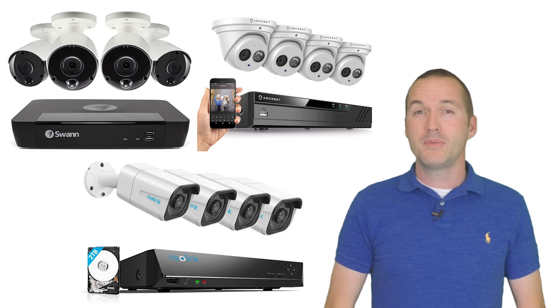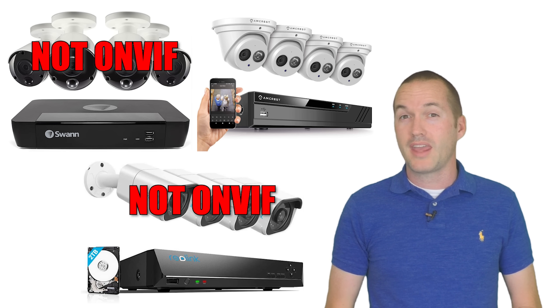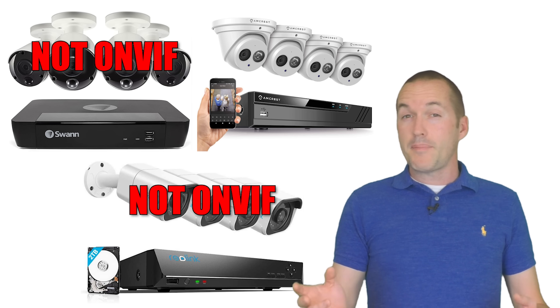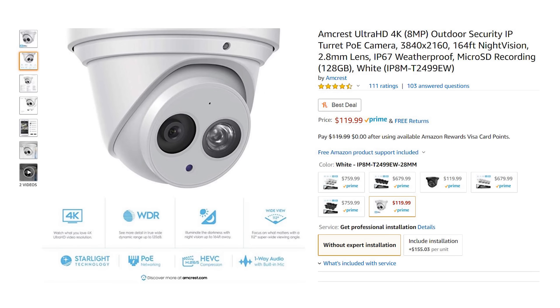Digging a little deeper, there are some important differences worth mentioning. The Reolink and Swann cameras are not ONVIF compatible, which means they only work with specific NVRs from their own brand — and that becomes important if you want to upgrade individual parts of your system later on. The Amcrest system comes with their IP8M turret cameras, which are ONVIF compatible and can be easily used with any NVR that supports the widely used ONVIF standard.